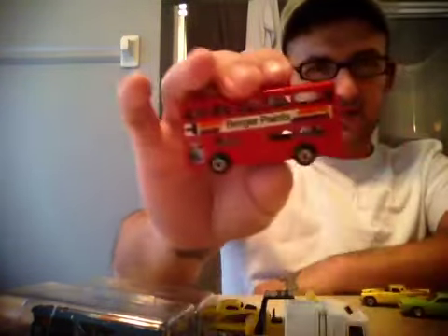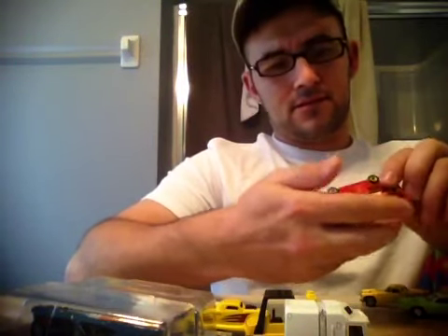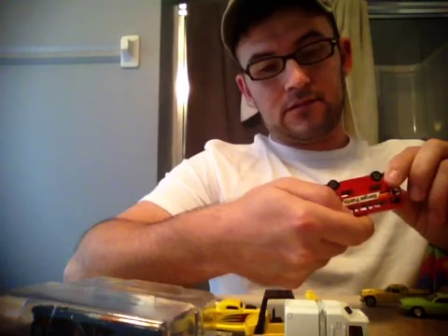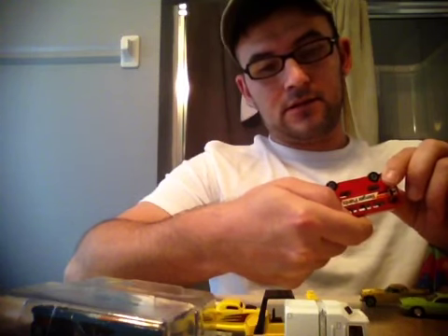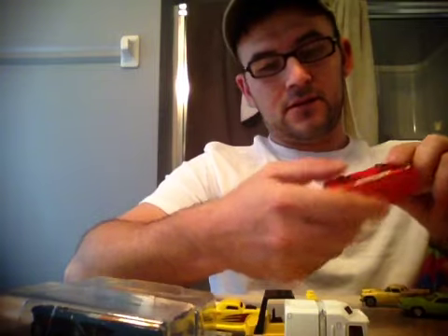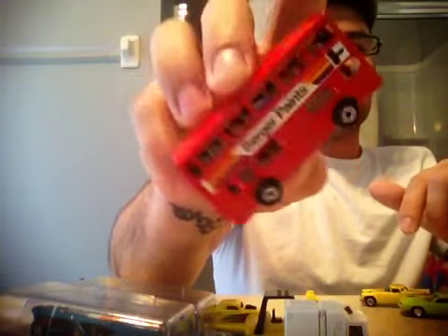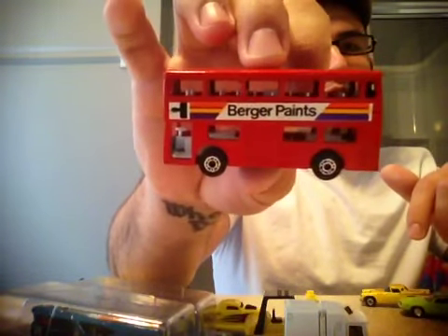Then I got a Matchbox Lesney — what's this thing called? The Londoner. Mint. I think he bought this off eBay, so I got this from him for a couple bucks.